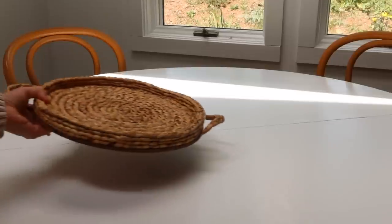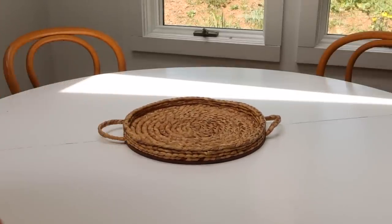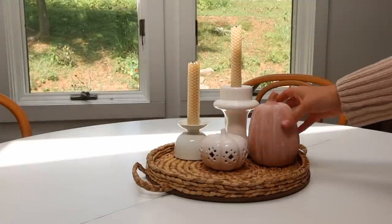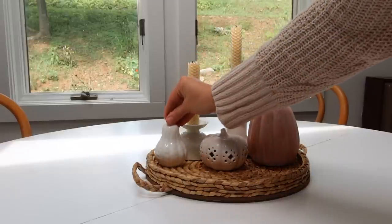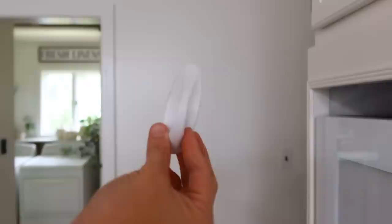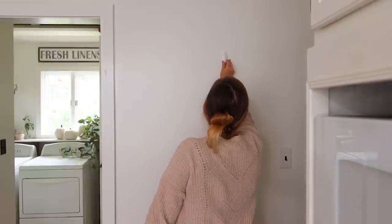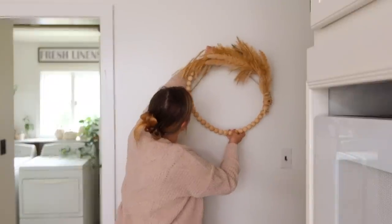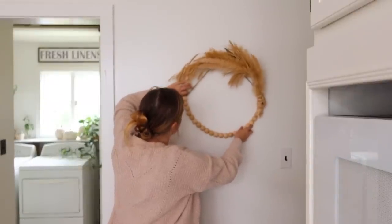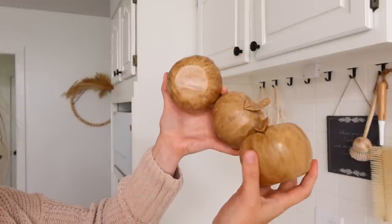Tip number four is to check end-of-season sales. This is going to pull in practicing some patience, because you'll purchase things for fall or winter decor and have to wait until next year to use them. But when you open up that box, you're going to be so excited! You can truly find things for so inexpensive — especially at Hobby Lobby, where I've found things for a dollar or even under a dollar when the season ends.